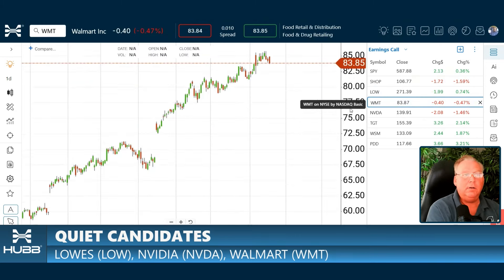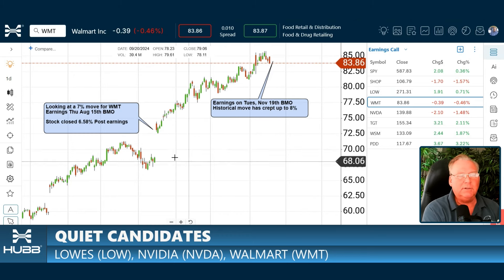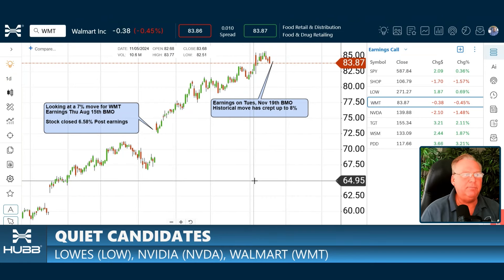Now let's take a look at Walmart — a big retailer that also has earnings this week, on Tuesday November 19th before market open. The historical move has crept up to about 8%, so it's on our quiet list because it's under 10%. Walmart has had an incredible run. Last time in August, it was less than a 7% move — the stock closed with a gap that looked scary, but it was only 6.5% through earnings. If we put our break-evens at 10% wide and the stock only moves 6%, that's a profitable trade.